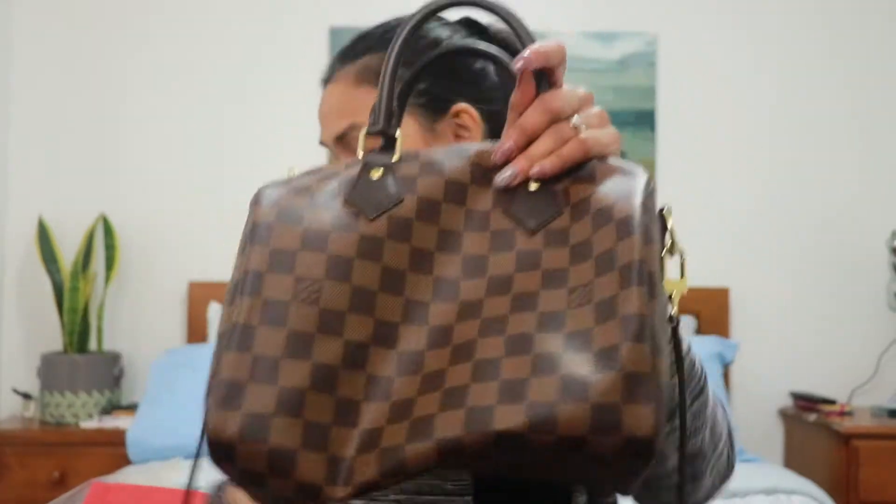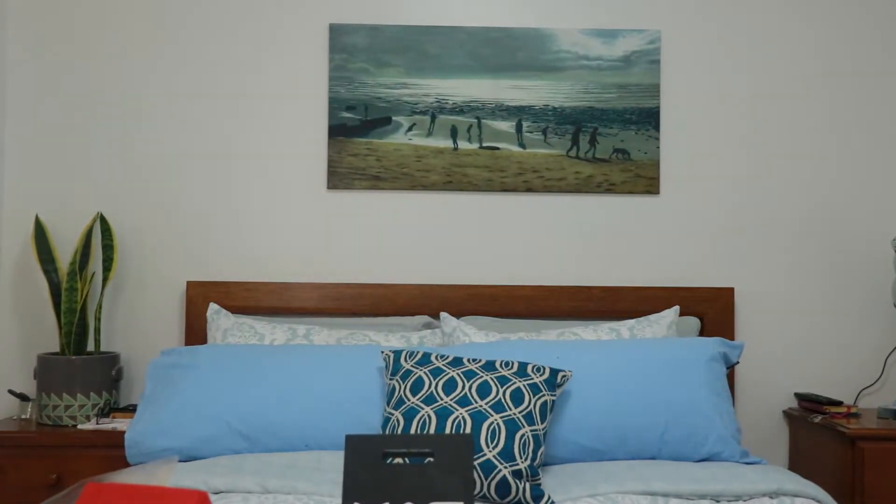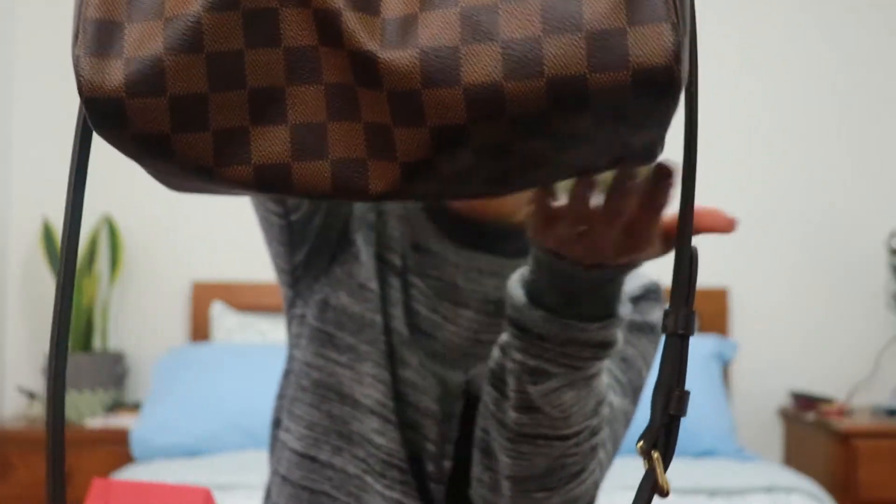Since I've already been using my Speedy and I really want to take care of it as much as possible, what I did in the meantime was cut a folder and use that as a temporary insert. Now I'm going to replace it with the proper one. Let me show you the difference — without the insert, if I put all my things inside — wallet, pouch, small makeup, phone, everything — this is what it looks like.